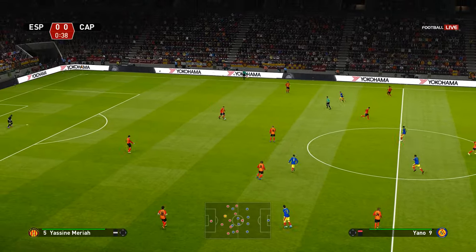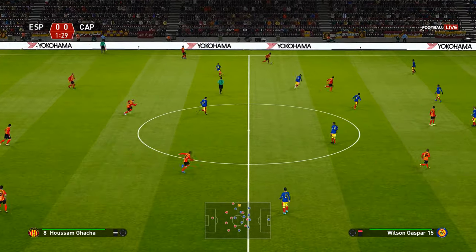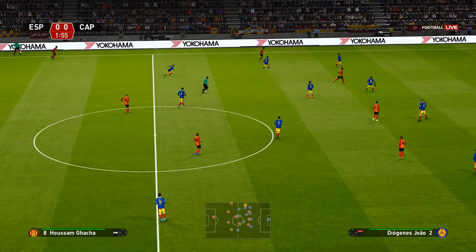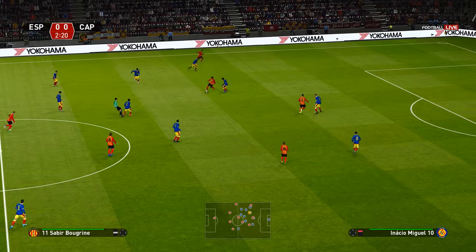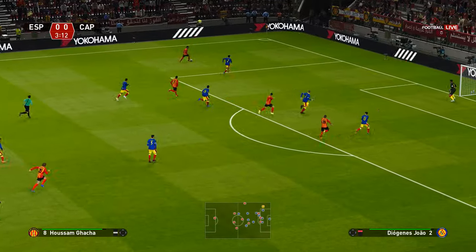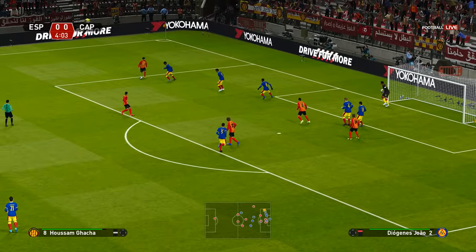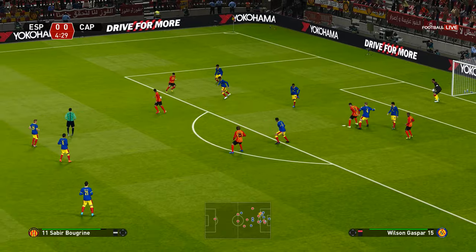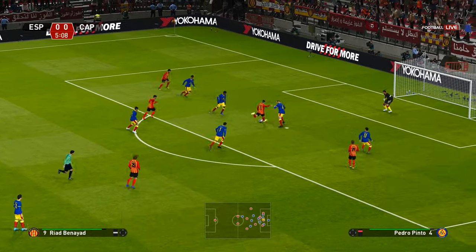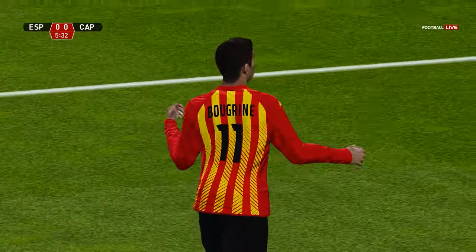Off we go then. Can he get away here? Out to the left it goes. Gets to show off his quick feet. Opts to play it back. He's got it! Now the finish — and he shoots! And it's in!